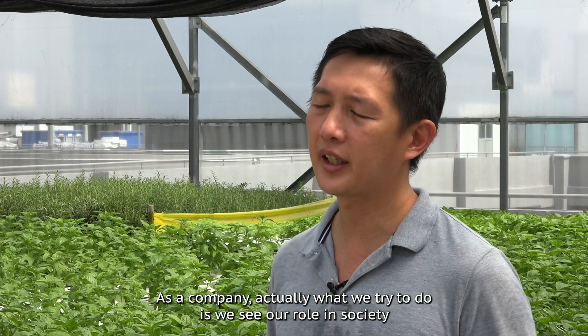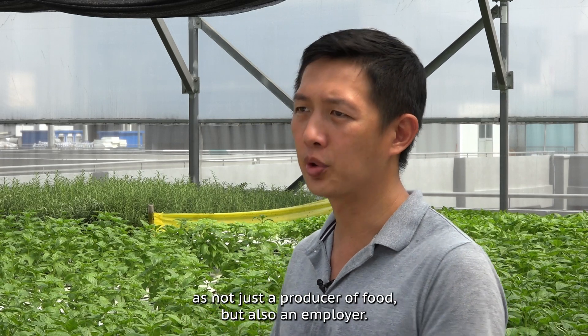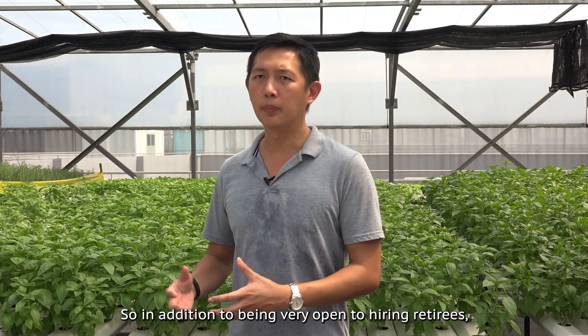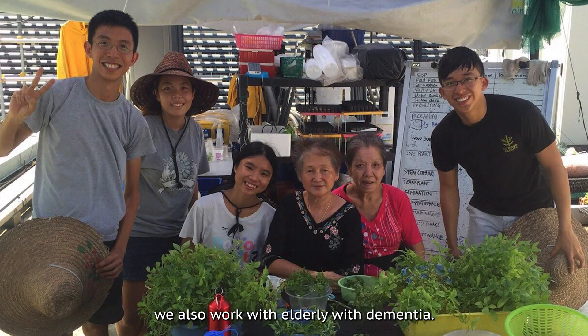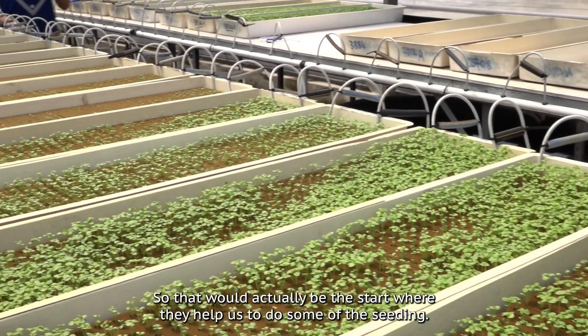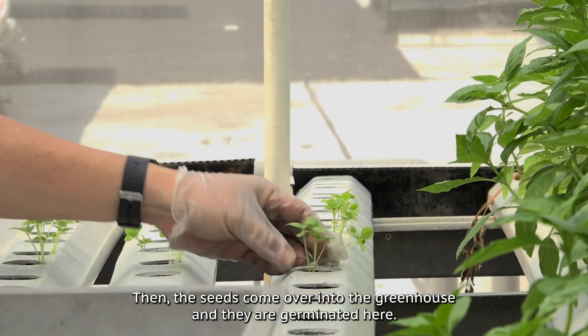As a company, what we try to do is see our role in society as not just a producer of food but also an employer. In addition to being very open to hiring retirees, we also work with elderly with dementia, so they help us to do some of the seeding, and then the seeds come over into the greenhouse and are germinated here.